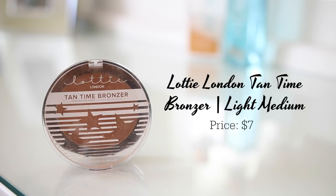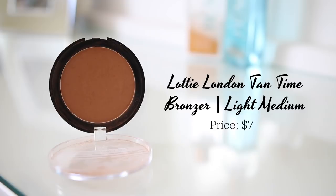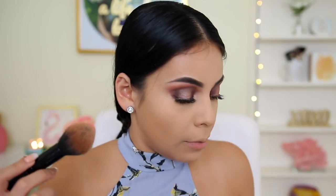For bronzer I'm using another Lottie London product — I can't put this one down either. This is the Lottie London Tantime Bronzer in the shade Light Medium. Like it's so good — I'm just going to go ahead and bronze my skin. And I've been loving this brush — this is the e.l.f. pointed powder brush, it's like the perfect bronzer brush. So I'm just going to go ahead and bronze my skin a little bit.